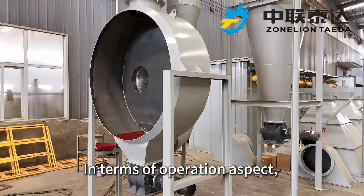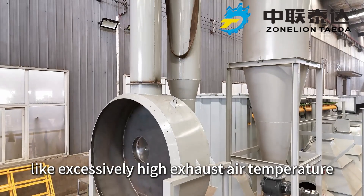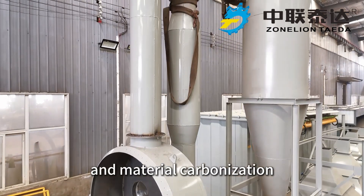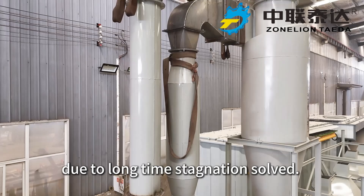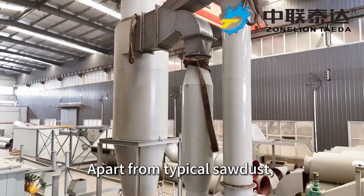In terms of operation, serious technical problems like excessively high exhaust air temperature and material carbonization due to long-time stagnation are resolved, and stable, uniform product output can be guaranteed.